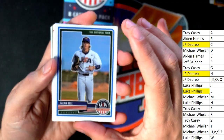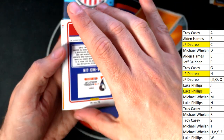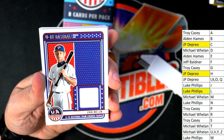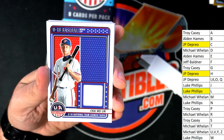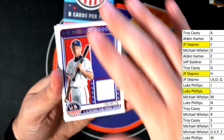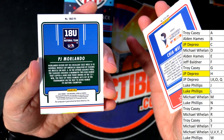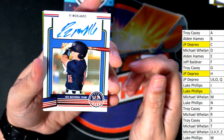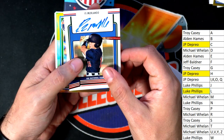Good luck, everyone. Good luck in the box break. We're getting down to the final packs here. Letter L — Luke, this one's for you. And there's another hit right here. Letter M for Mr. Wheels — nice going, congratulations. Nice autograph hit. That's a good one to have.